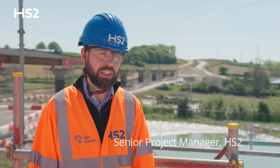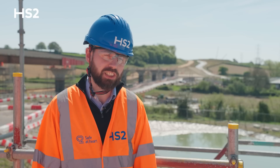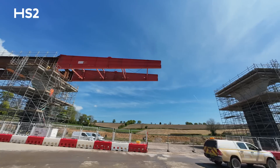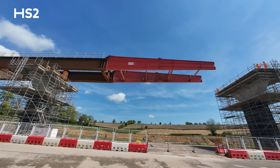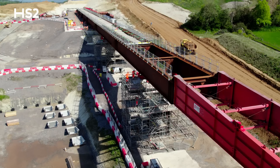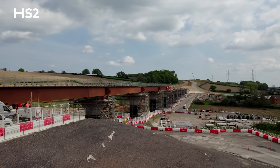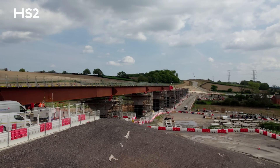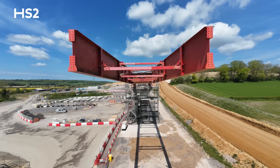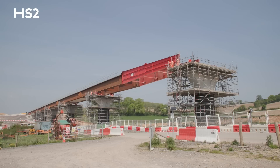Today we are commencing the second launch of Wendover Dean Viaduct. Back in January we completed the first 90 metres and today the second 90 metres continues. This is another great milestone for the project and we're developing real momentum in building this key viaduct on HS2. Today we begin the second stage of the launch process and we will launch the viaduct across piers 7 and 6. We will then spend two days resetting the viaduct before completing the second launch across piers 5 and 4.